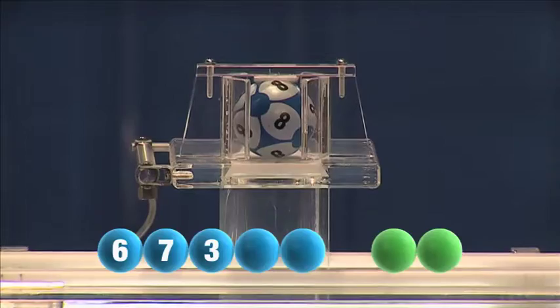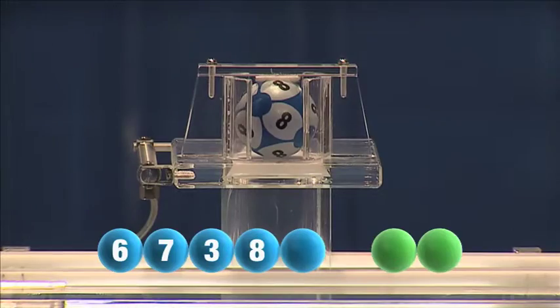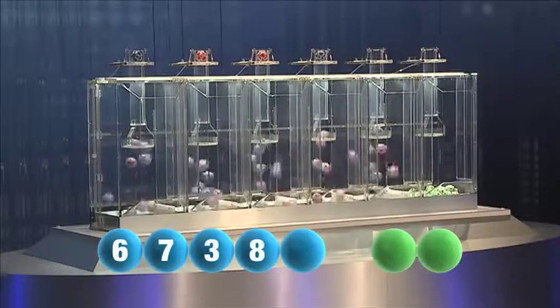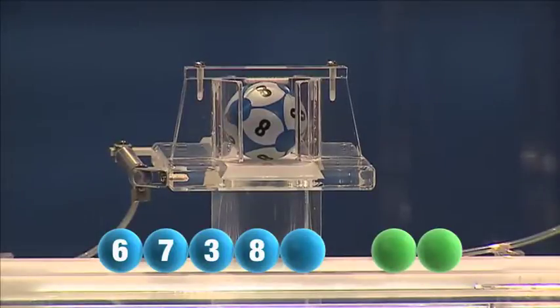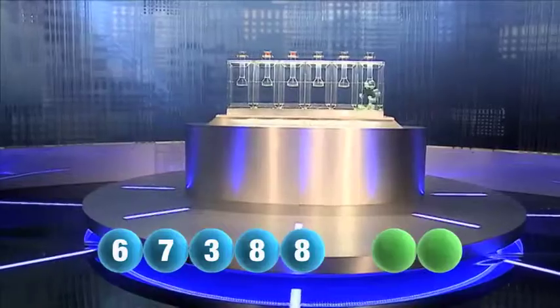The fourth this Sunday is eight. The fifth and final number of today's draw is another eight.